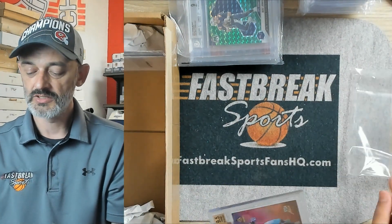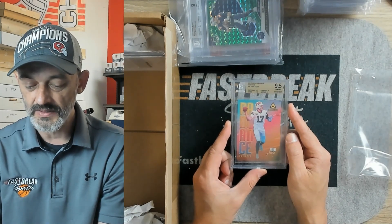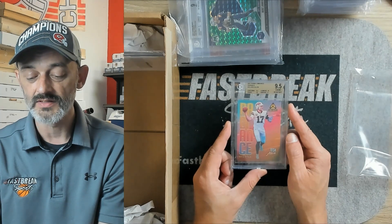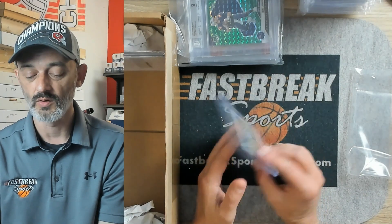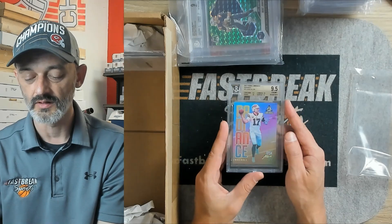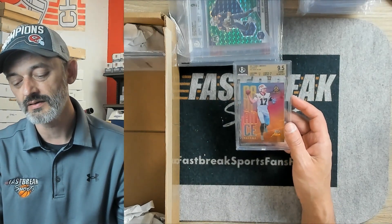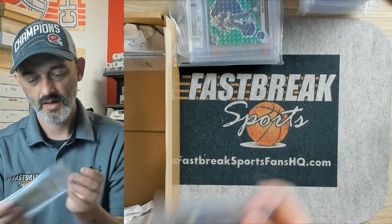Speaking of young quarterbacks, this one had a better day than Mac Jones. How about Josh Allen? This is a Panini Luminance Radiance. There were two 10s on this — a 10 on edges, 10 on corners, 9 on surface, and a 9.5 on centering. So this came back a 9.5 overall grade. What a pretty card, just a gorgeous card, front and back. Whoever sent this should be very pleased. It was pretty far off from being a straight 10, but the subgrades are fantastic.